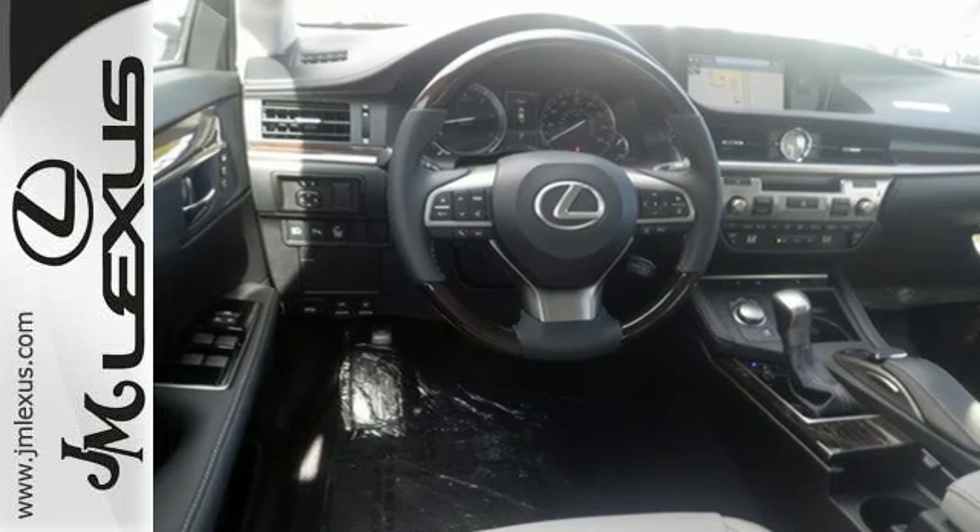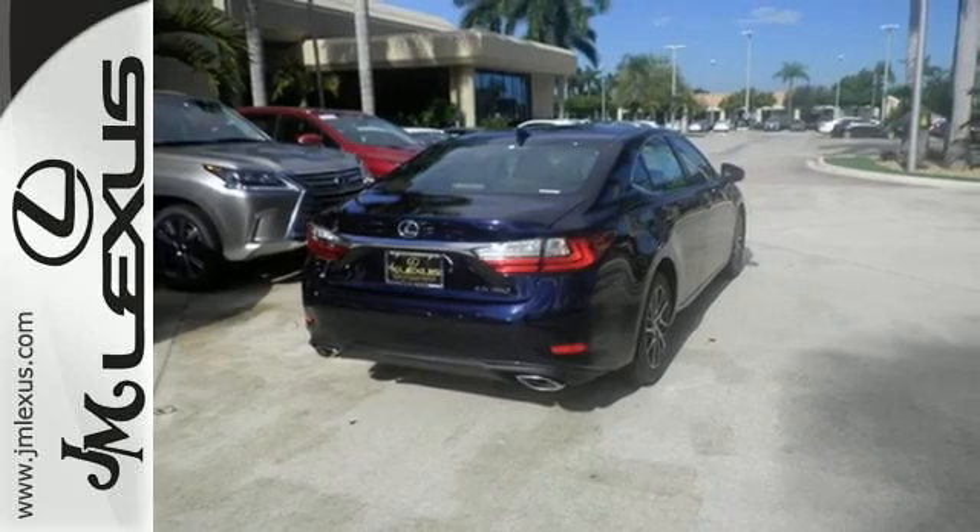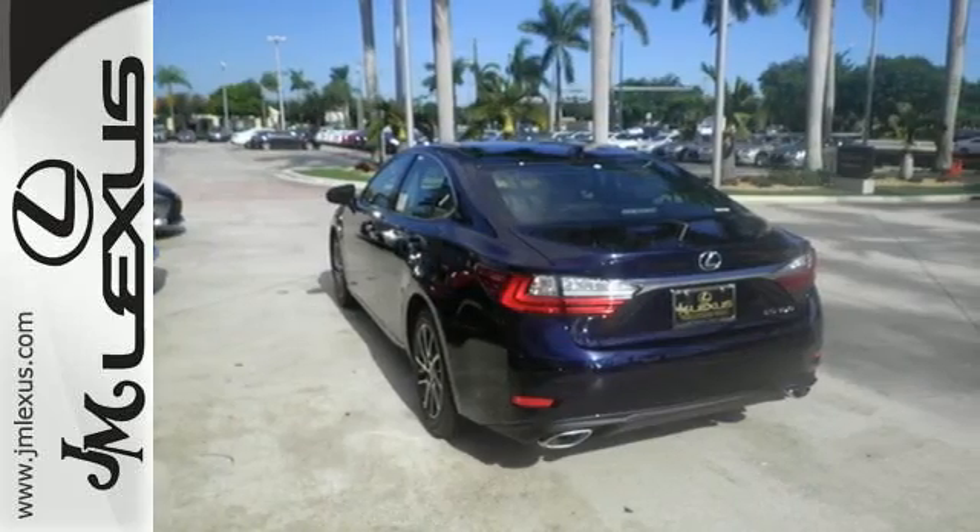Siri eyes free, high-speed dynamic radar cruise control, and Lexus Inform remote apps with Safety Connect satisfy your need for peace of mind.